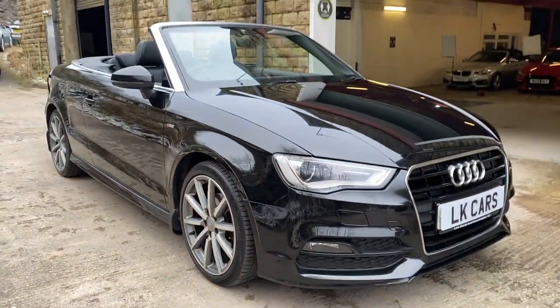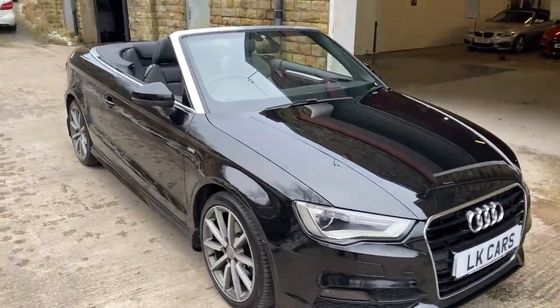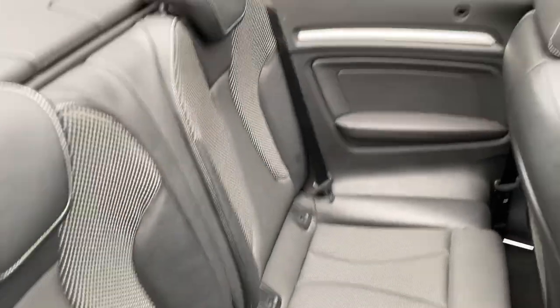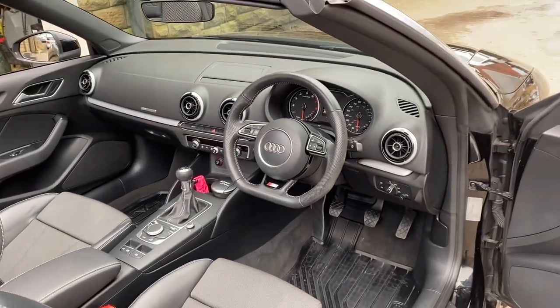Very lovingly looked after by its previous keeper, in excellent condition and ready to put a smile on the new customer. The interior, as you'd expect for a car of this age and mileage, is in very good condition. And there's the dashboard of the vehicle.